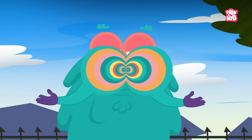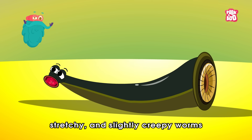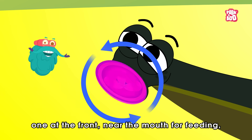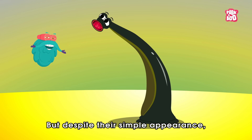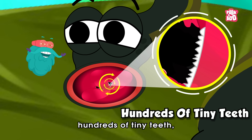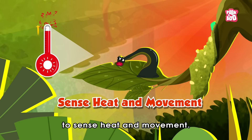Zoom in. Leeches are squishy, stretchy and slightly creepy worms with two suckers — one at the front near the mouth for feeding and one at the back for gripping. But despite their simple appearance, they possess multiple brains, hundreds of tiny teeth, and even the ability to sense heat and movement.